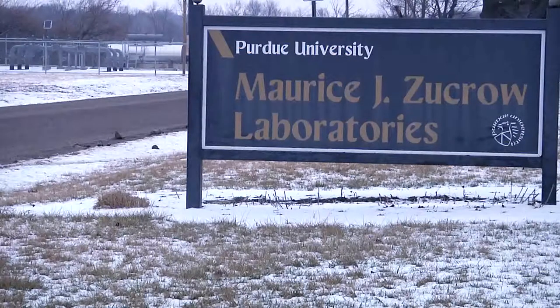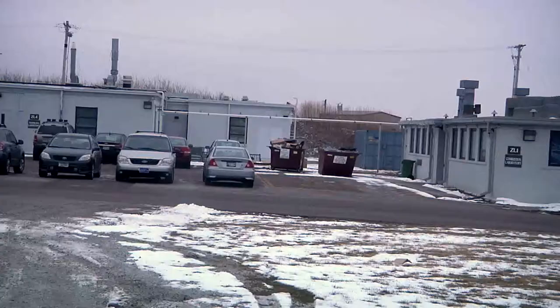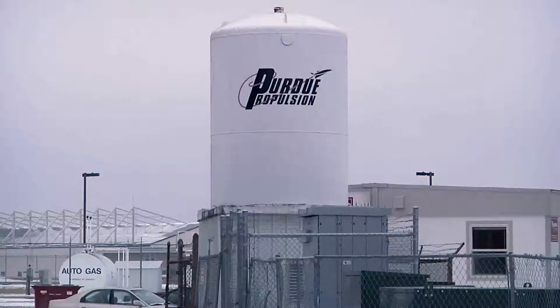Near the airport there is a hidden spot that few students at Purdue University know about. It's called Zucra Labs. This facility is home to the Purdue Jet Propulsion Lab, which is one of the best academic labs in the country, in addition to rivaling NASA's.